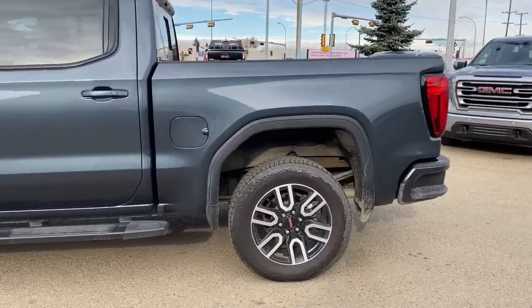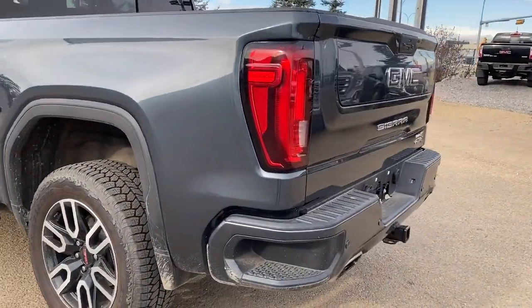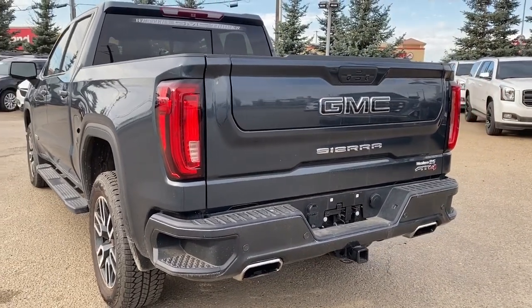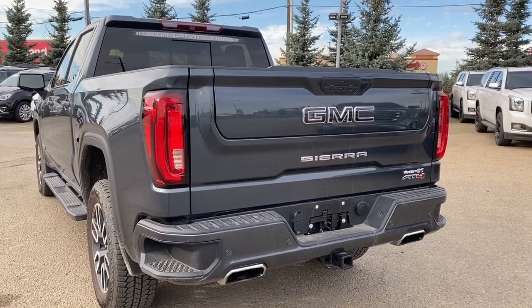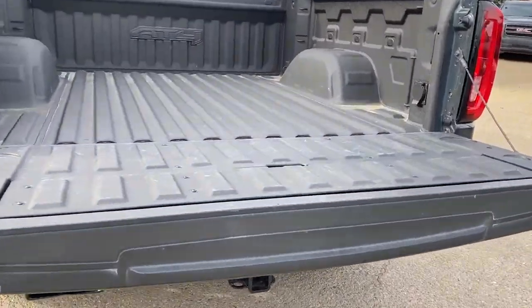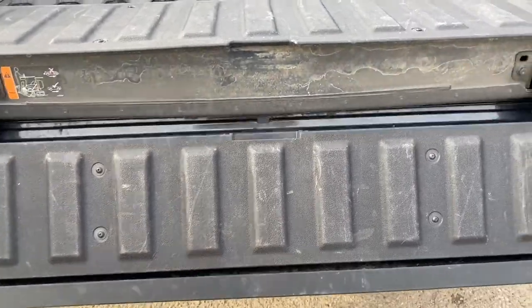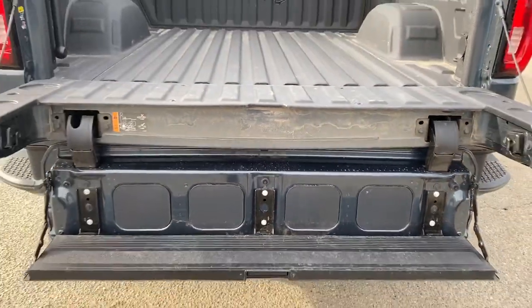As we make our way to the back of the truck, you'll notice the corner step bumper. Those steps are located on either side of the truck for easy access to the back. We also have the GMC Multi-Pro tailgate, which also opens further for really easy access to the back of the truck.